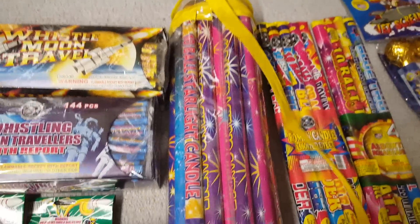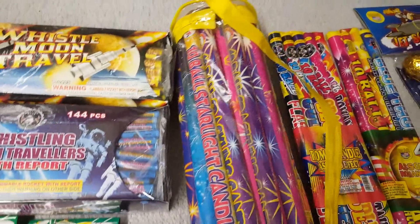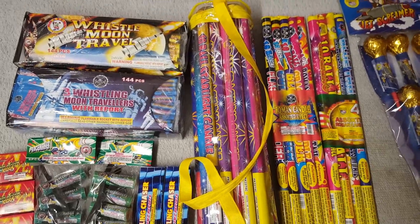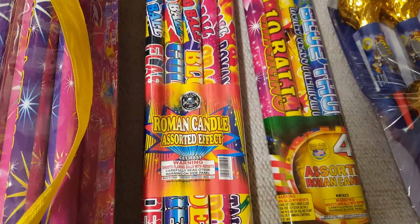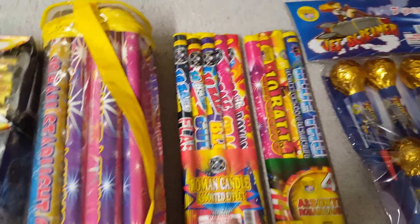Got a roman candle poly pack by Winda — 24 roman candles, I think they're all different. I'll do an unboxing of that in a different video. Also got Roman Candle Assorted Effects by Cutting Edge, and an Assorted Roman Candle four-pack by World Class. These might be similar but one has five candles and one has four.